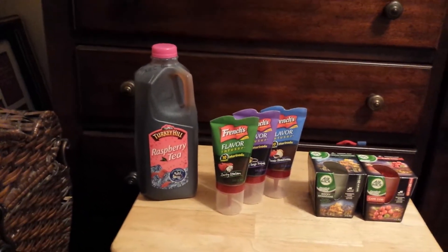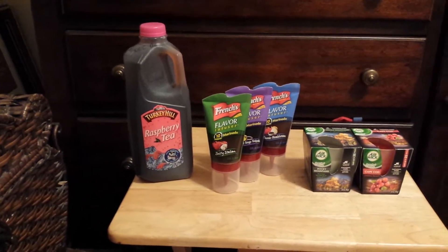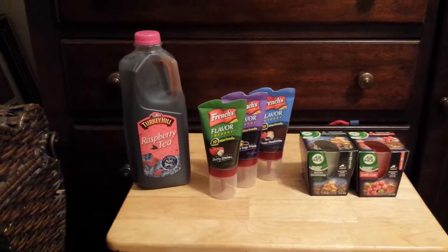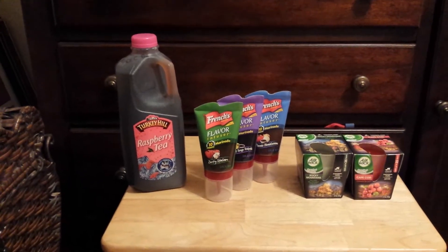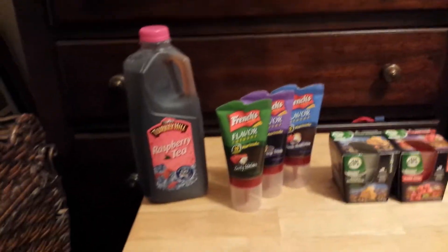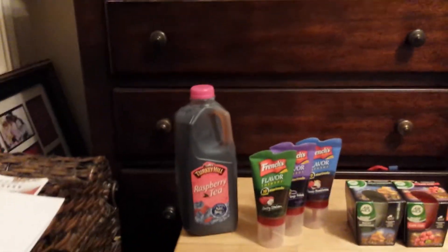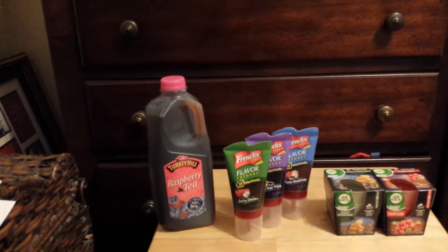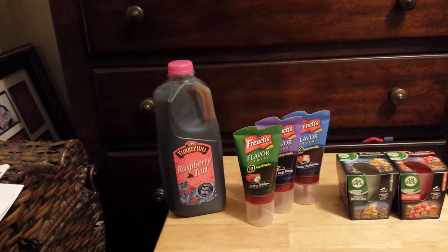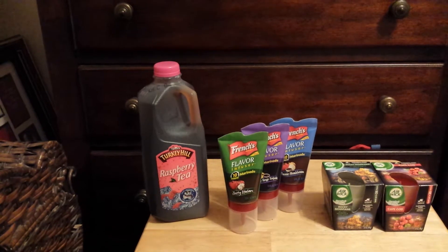The Turkey Hill Tea was on sale for 77 cents and I had a dollar off coupon — I don't remember which insert it was in — so I received overage of 23 cents on the Turkey Hill Tea.